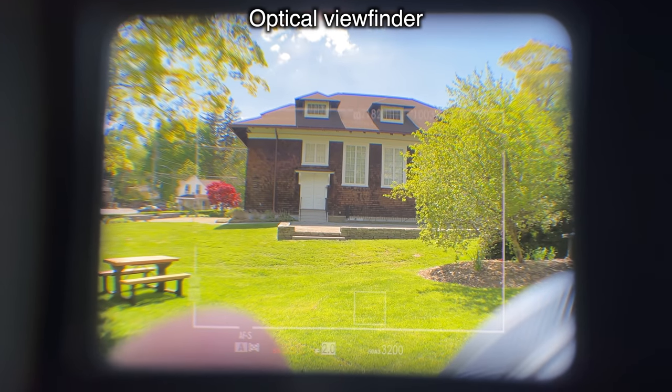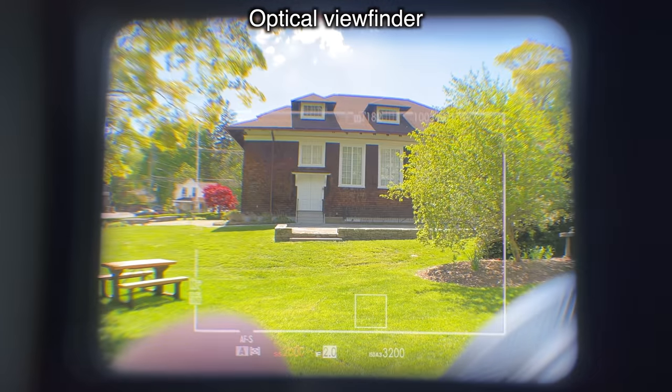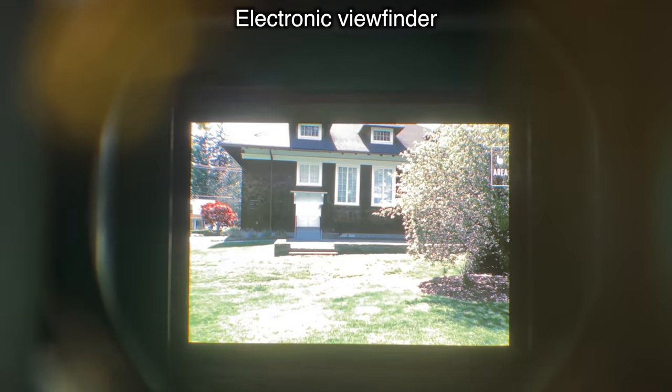I like the electronic viewfinder. Look how much bigger, sharper, and clearer that optical viewfinder is — and you can see around the picture that you framed. Chelsea's wrong. I'm right.